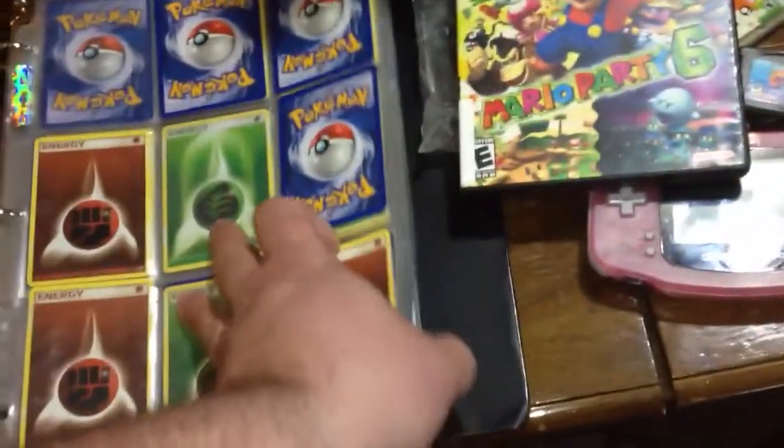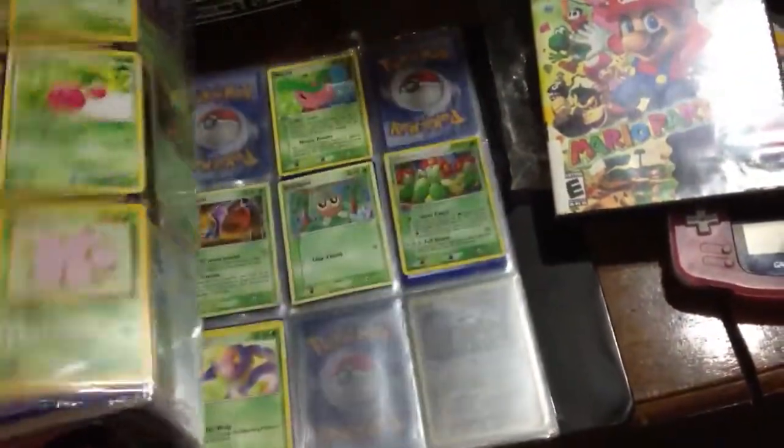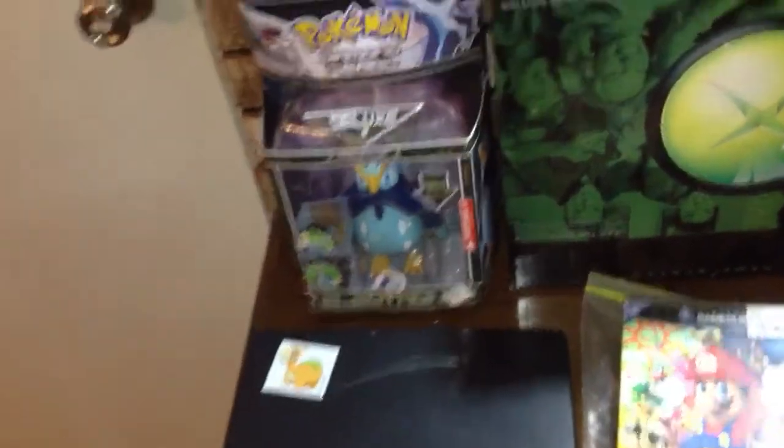We also got a binder of Pokemon cards for five bucks. I don't really do a whole lot of Pokemon — I used to play Magic: The Gathering so I have a bunch of those cards — but anytime I find them cheap I pick them up. A lot of folks like these cards and will trade, or I can sell them to pay for my collection or trade them for stuff I don't have.